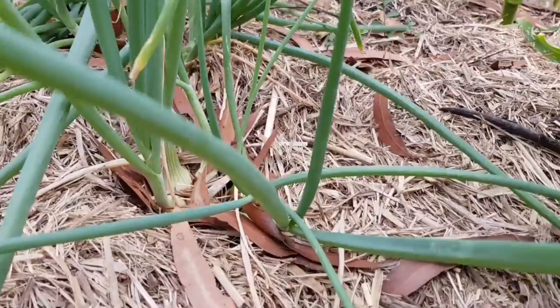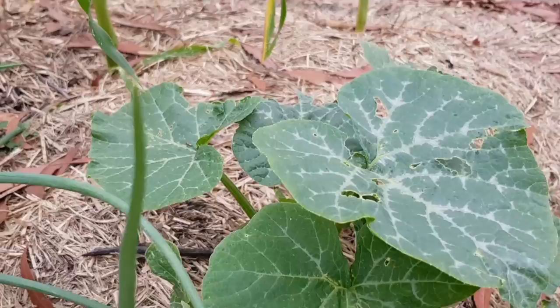These are all my onions — they're growing really well. Another pumpkin plant. There are three in this garden that have just started to grow by themselves. So we're going to have a lot of pumpkins.